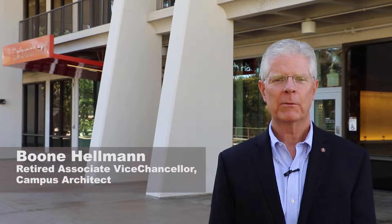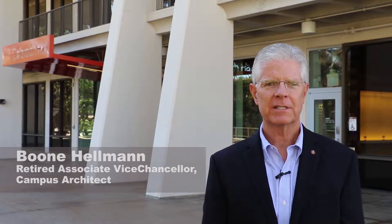I'm Boone Hellman. I'm the former Associate Vice Chancellor for Facilities Design and Construction and the Campus Architect here at UC San Diego, and I also have the distinct pleasure of leading UC San Diego's Green Building Tours.